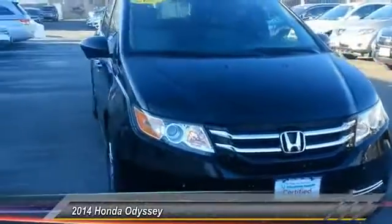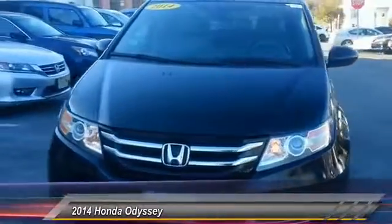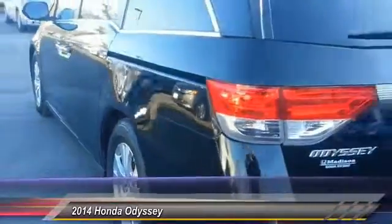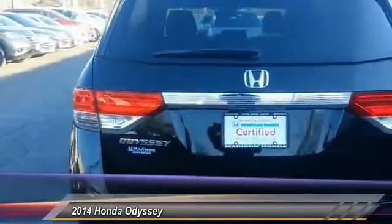The 2014 Odyssey. The Honda Odyssey is a showcase of distinguished style, captivating technology, and advanced safety features — a must for all families. And is priced below $30,000. This vehicle has less than 35,000 miles.